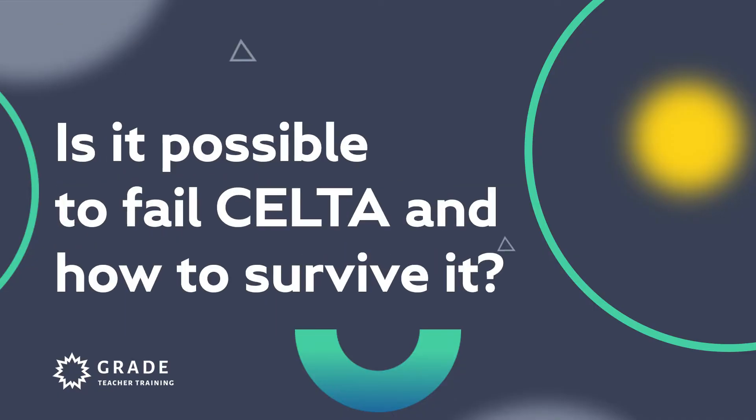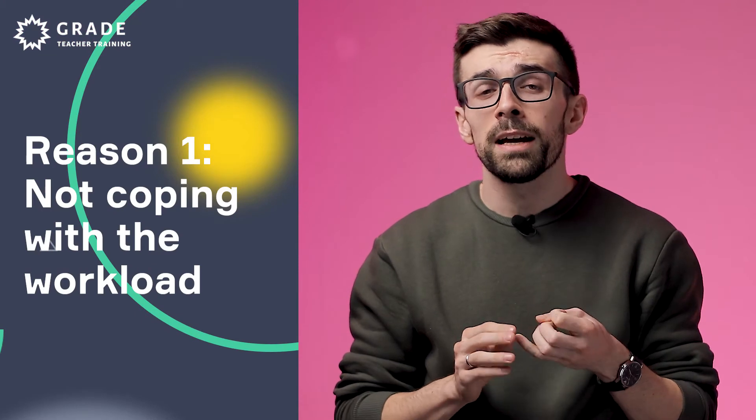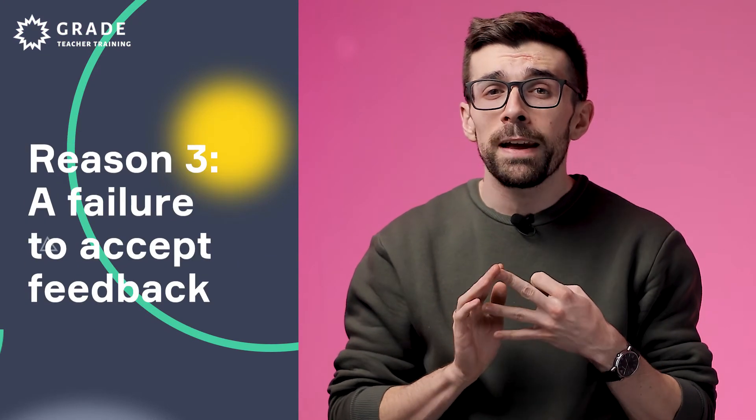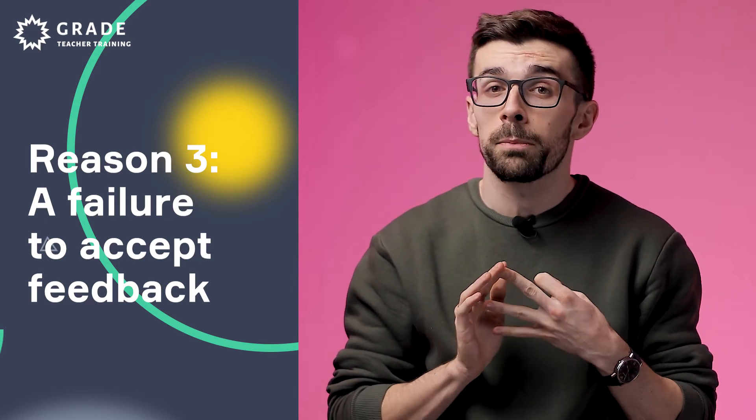Is it possible to fail the CELTA course and how do we survive it? Unfortunately, it is possible to fail. The fact that a trainee has been accepted for the course does mean they're ready for it and that they'll benefit from it. However, acceptance does not necessarily guarantee success. Very, very few trainees fail at the global scale, but the reasons may include not coping with the workload, a lack of self or time management skills, or a failure to accept feedback from tutors and improve performance.